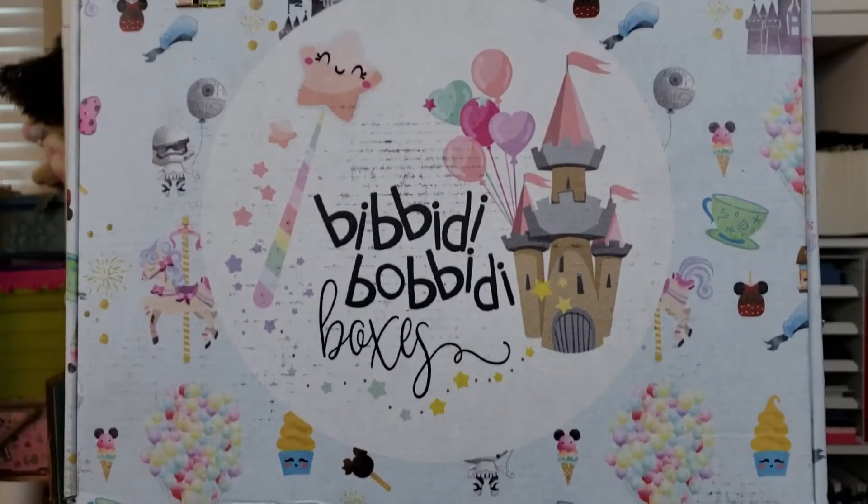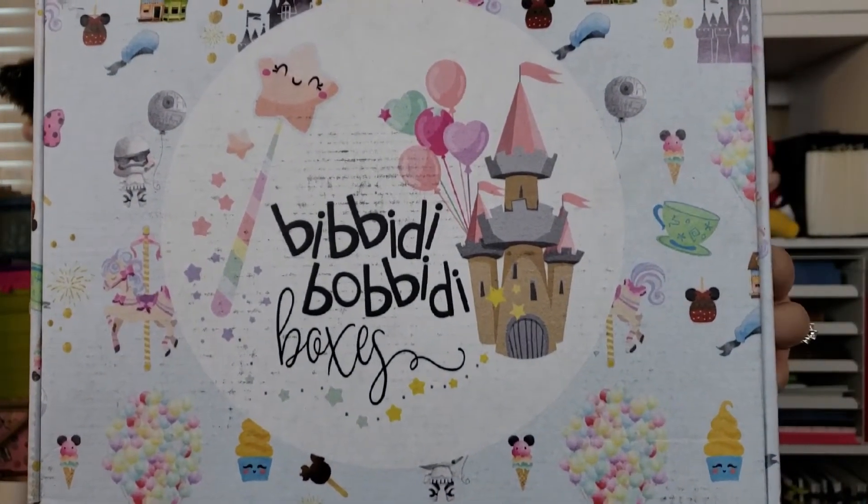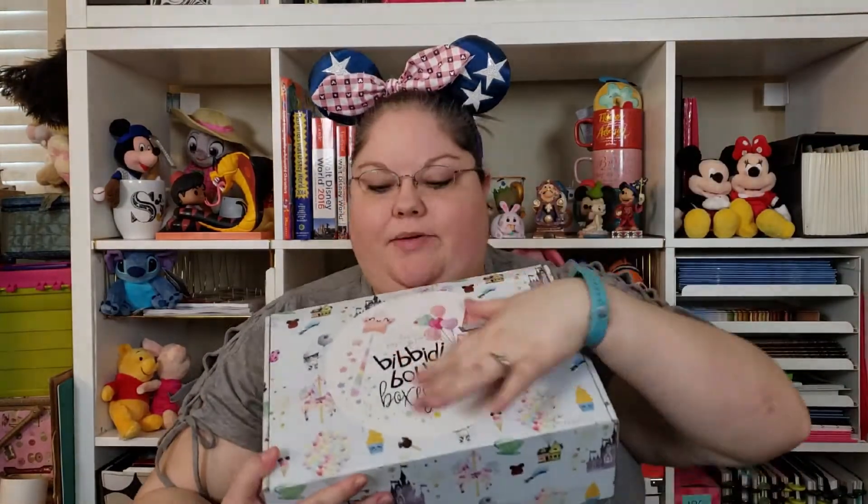This is my second box and I get the Dreams box which is $39. It's the lowest tier. I will put all the information down in the description because I'm sure you've seen a ton of Bibbidi-Bobbidi Boxes unboxings already. But look how cute the packaging is — this box is still a little dirty but it looks better than my last box and it is bulging.